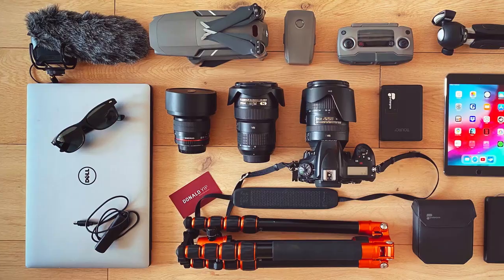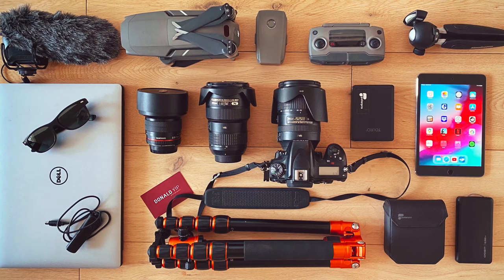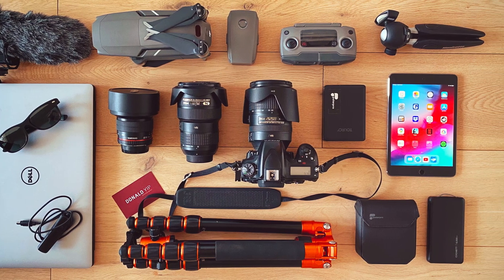Some questions I get asked a lot are: what camera do you shoot with, or what gear do you have? Do you use filters? Before I answer those questions, I want to preface this video by saying gear isn't everything. When you have a nice meal at a restaurant, you don't ask the chef what oven or pan they used. I'm not saying the right gear doesn't help — just don't hinge yourself on having the best and latest equipment. That out of the way, let's get on with it.